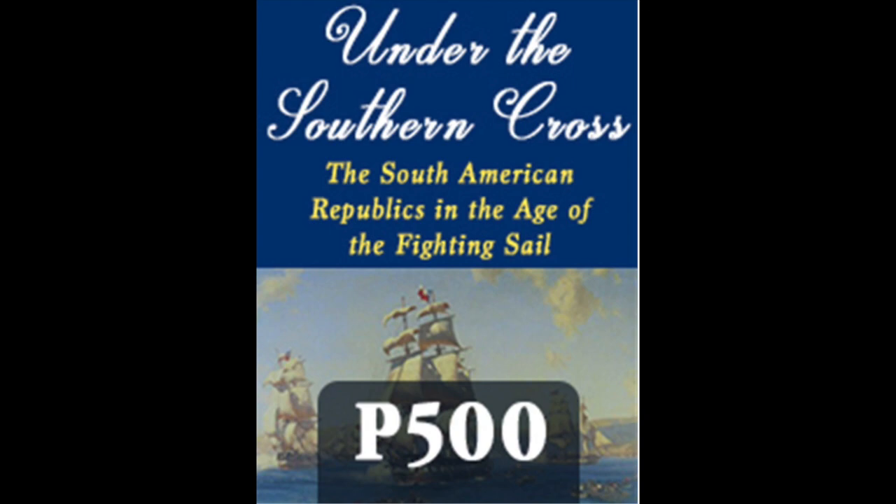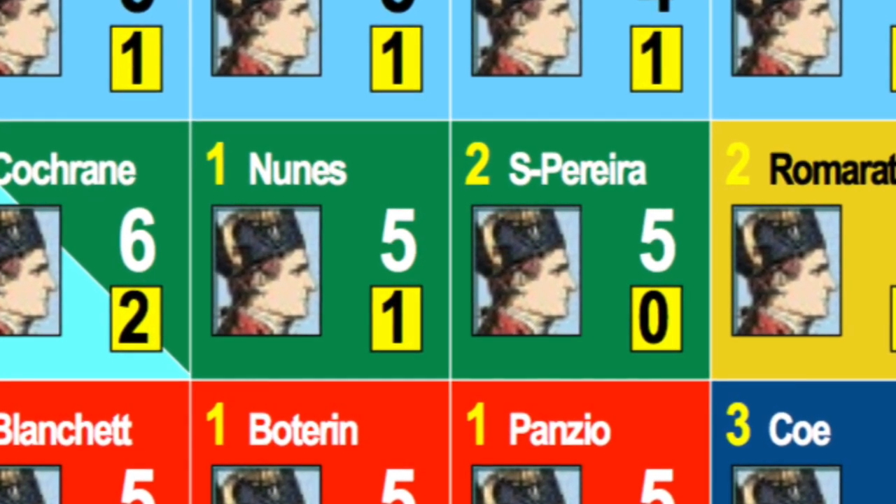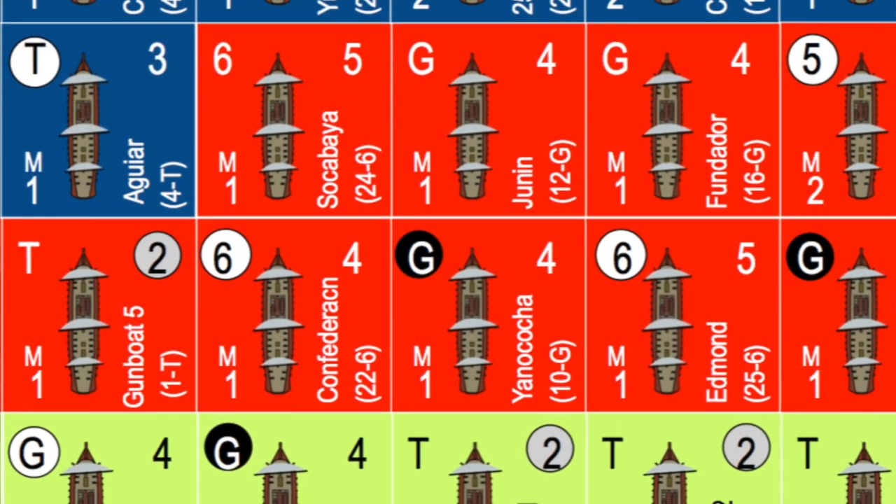Under the Southern Cross: The South American Republics in the Age of the Fighting Sail. This is the fourth volume of the Flying Colors series on naval combat, focusing on the southern part of the South American continent — Brazil, Argentina, Uruguay, Chile, Peru, Bolivia, and Ecuador — from the Wars of Independence starting in 1810 through the last naval war fought completely under sail between Argentina and Uruguay in 1841. Components: one rulebook, one playbook, one player aid chart, a deck of 55 action cards, two 22 by 34 inch maps, two countersheets, and two ten-sided die. Game design by Mike Nagel and Stephen Paul.